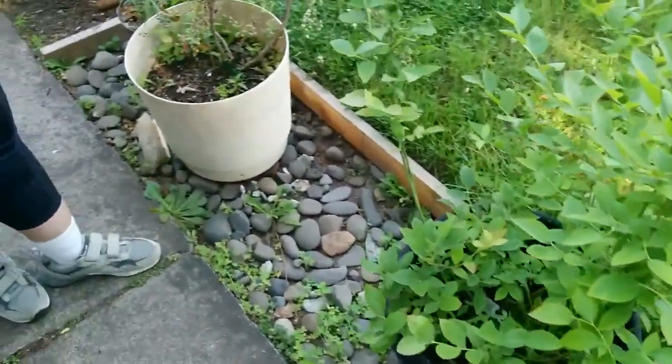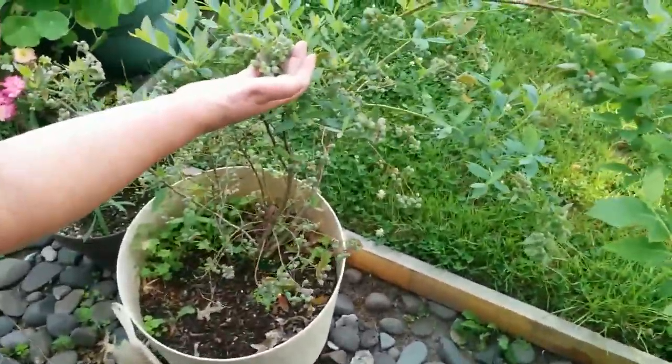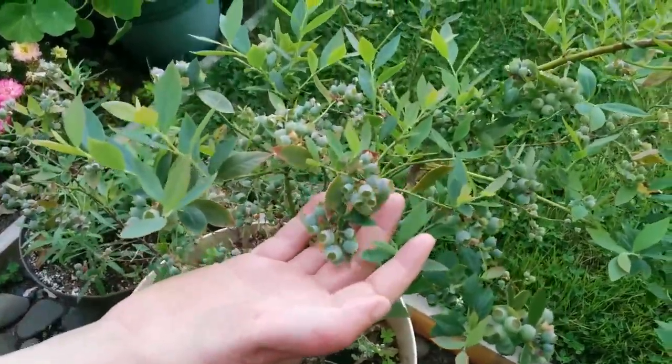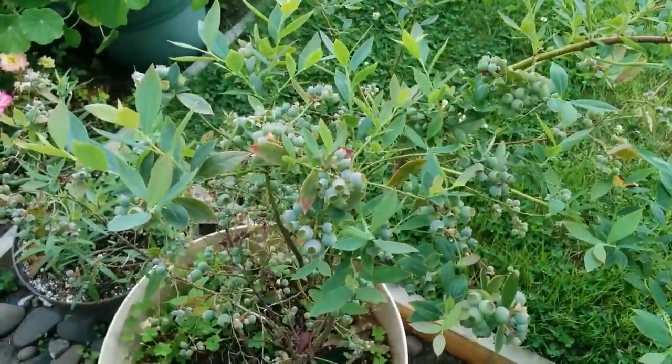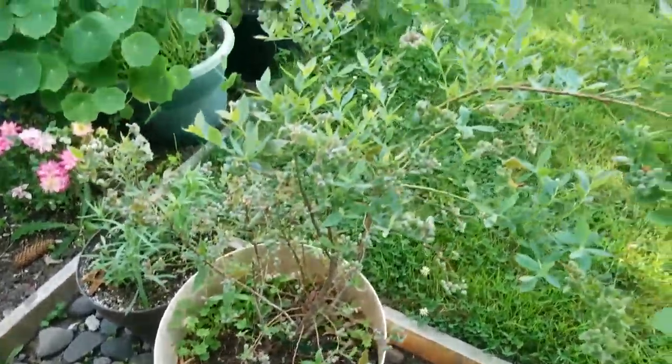On the other extreme, there are lots of blueberries on this one but the leaves are really tiny, which I think is probably due to not enough soil in the pot. But we should get lots of tasty little blueberries.